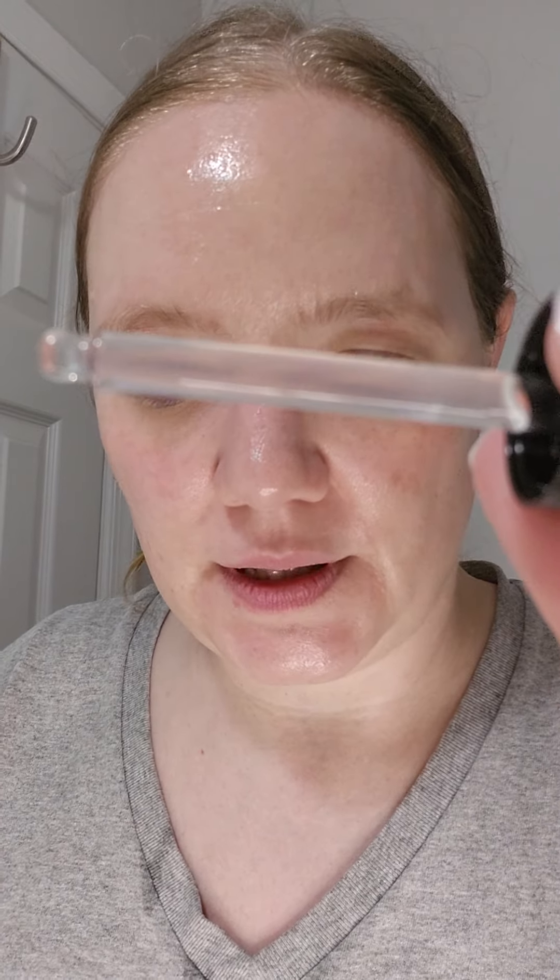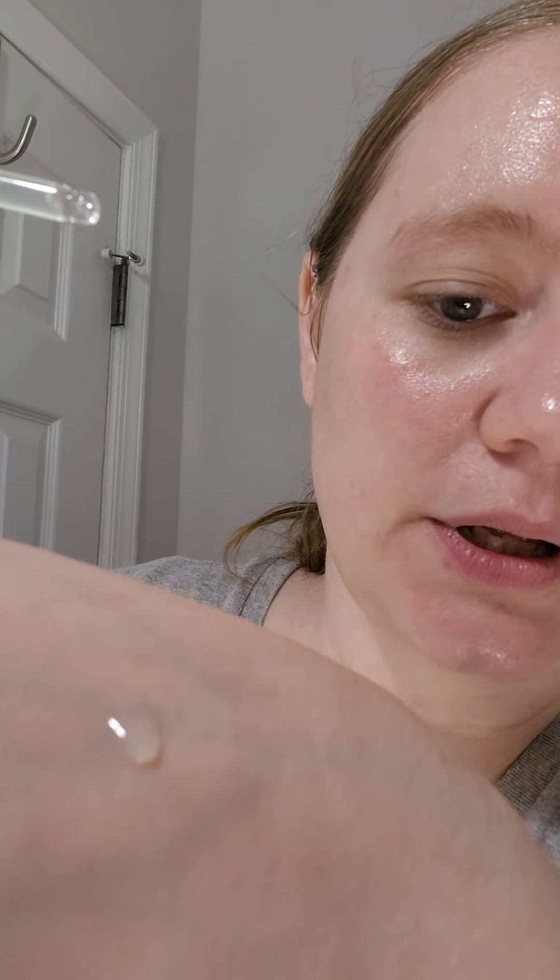You can already see I'm starting to glow! The Hyaluronic Acid 1.5% and ferulic acid serum is all about hydrating your skin. You can see it's a little bit thicker than the Vitamin C and Niacinamide serums. Again, I'm probably not going to use a whole dropper on this one.